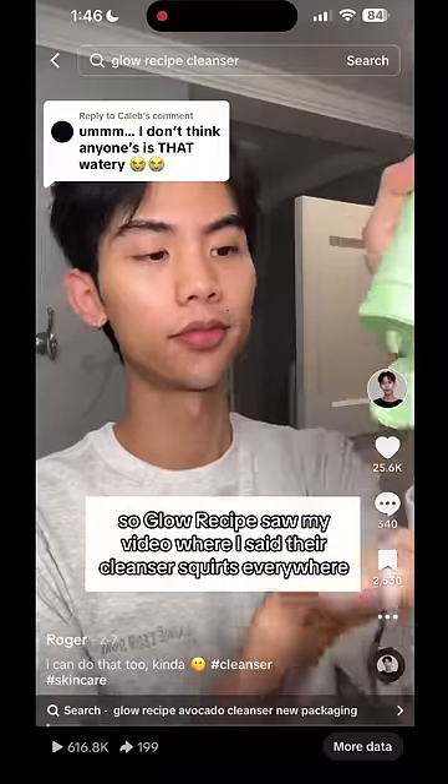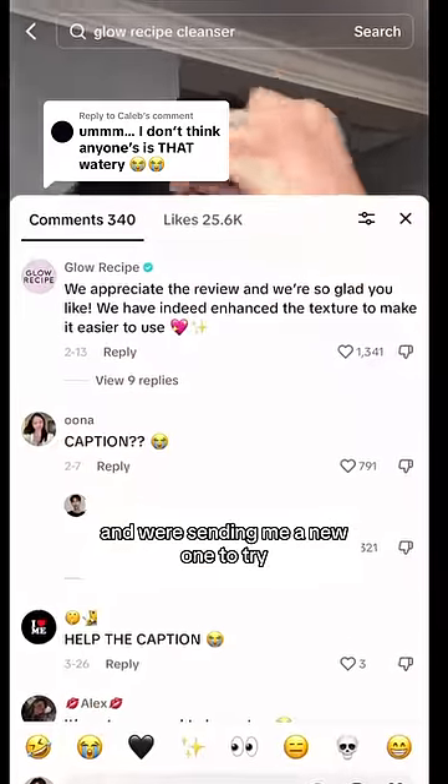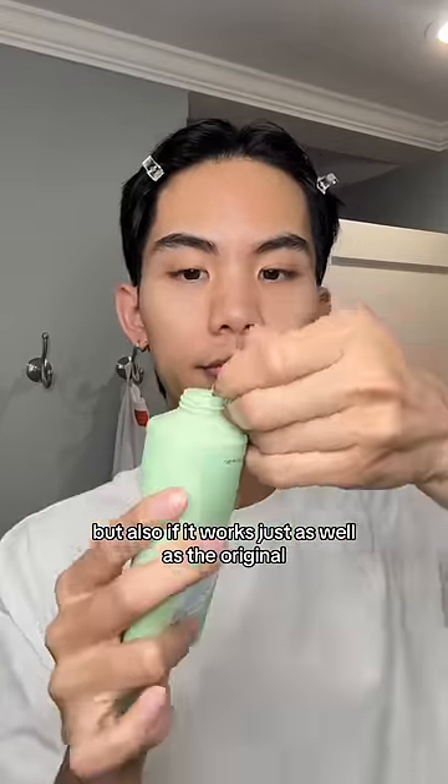Glow Recipe saw my video where I said their cleanser squirts everywhere and actually commented that they reformulated it and were sending me a new one to try. They ended up sending me five, but I'm just going to try one to test if the texture is improved, but also if it works just as well as the original.